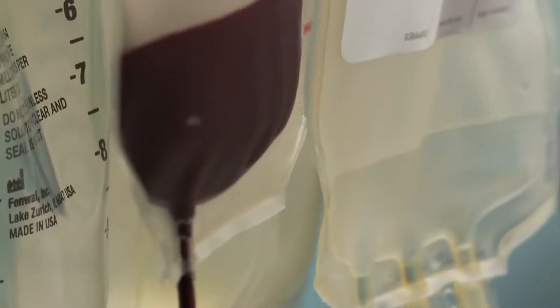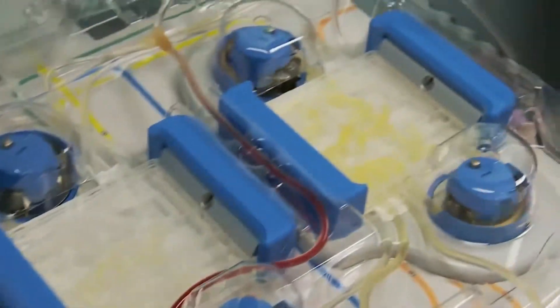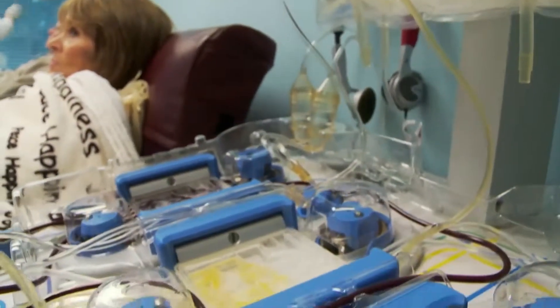One blood donation can help save up to three lives. It only takes a little over an hour of your time. You never know what impact you might be having on someone's life. It could be a mother who's giving childbirth who might need blood, it could be a teenager who's been in an accident.